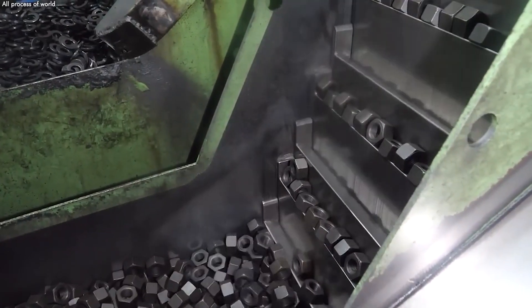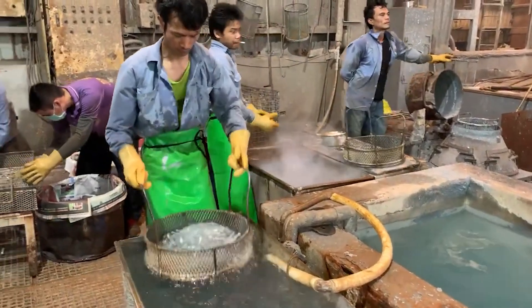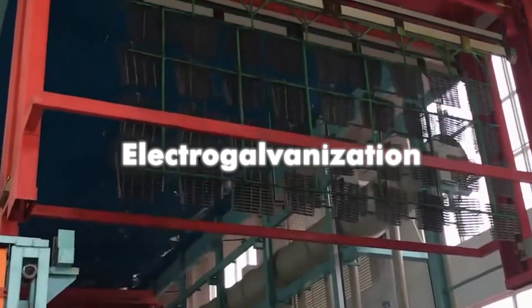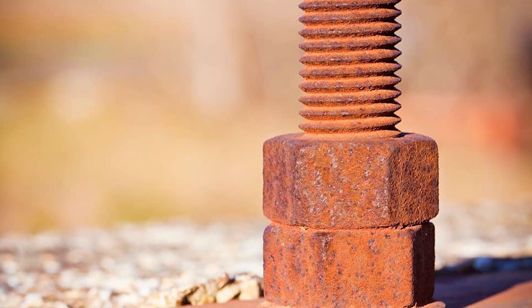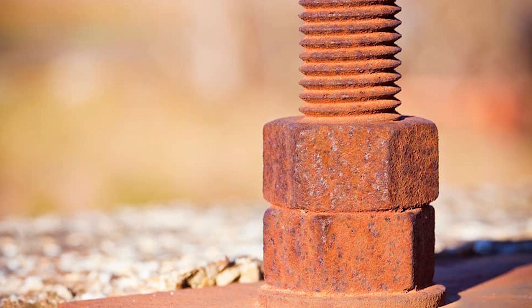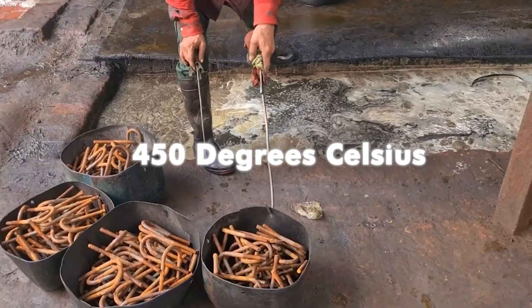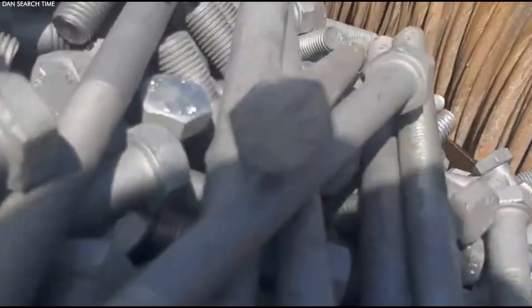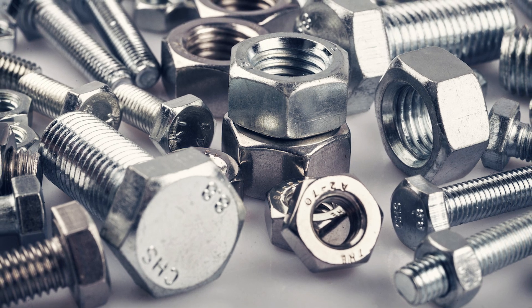To increase their corrosion resistance, nuts and bolts are commonly treated with a layer of zinc — a process known as galvanization. This involves coating the metal surface with zinc, either by dipping the fasteners in molten zinc (hot dip galvanization) or by electroplating them with zinc (electro galvanization). The zinc layer serves as a sacrificial anode, meaning it will corrode in place of the steel, significantly slowing down corrosion of the underlying metal. In hot dip galvanization, fasteners are immersed in a bath of molten zinc heated to around 450°C (842°F), ensuring a strong, uniform coating that is metallurgically bonded to the steel for enhanced durability.